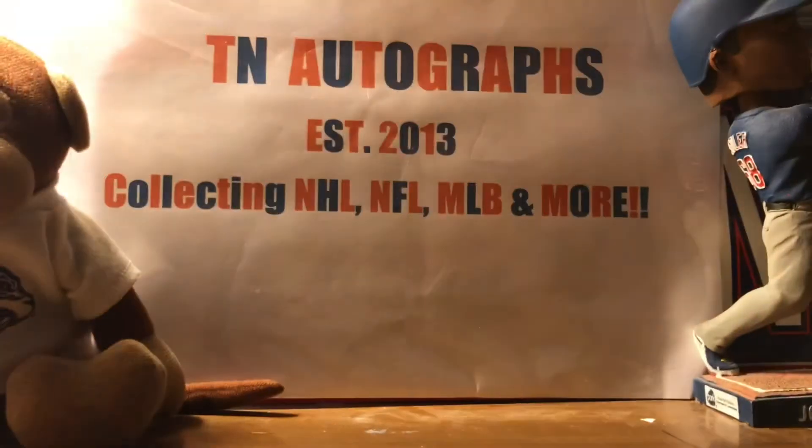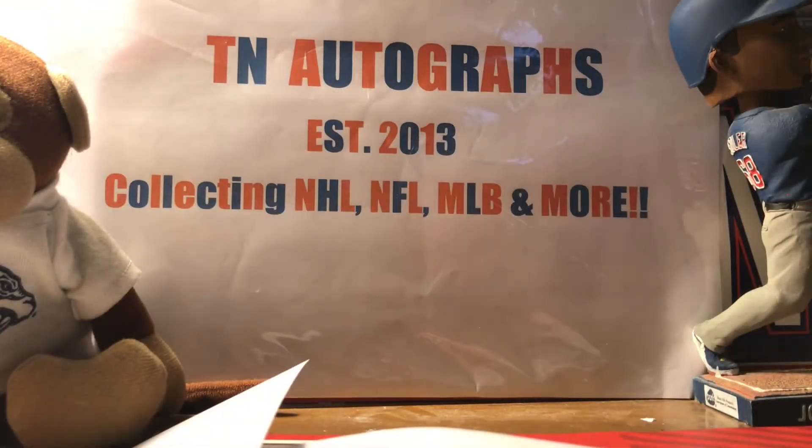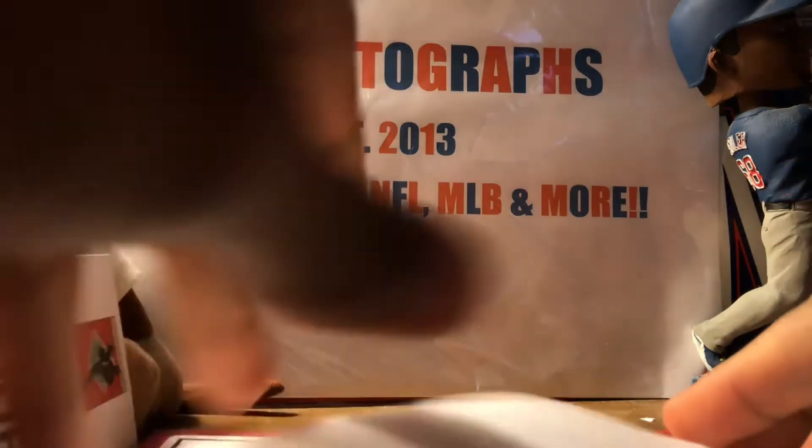Next up, coming from the Cincinnati Reds — they paid a buck eighty-four. I've received a fan pack from them before. Alright, got some goodies in here, let's see what we got.